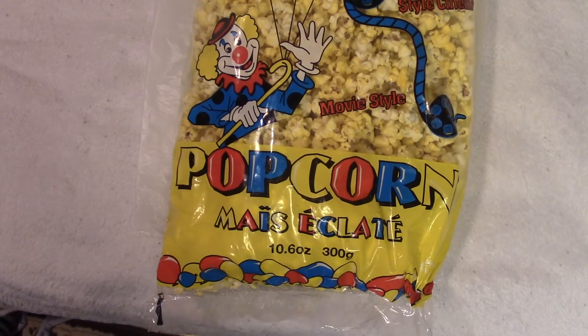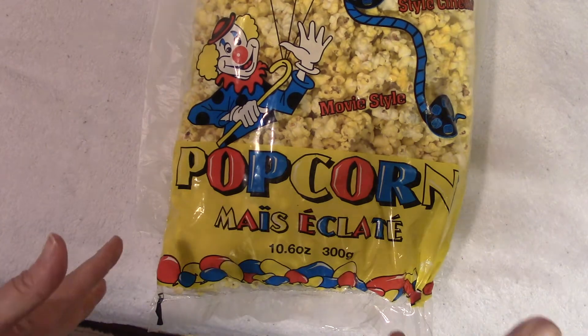Hello, I'm back — like a bad habit. Okay, popcorn. We are doing a Dollarama haul.